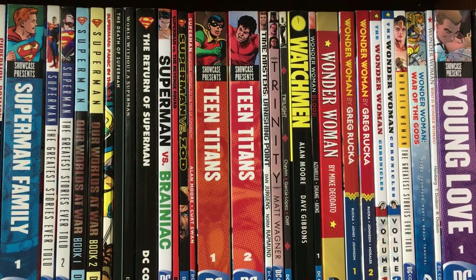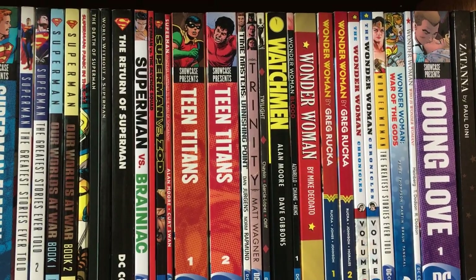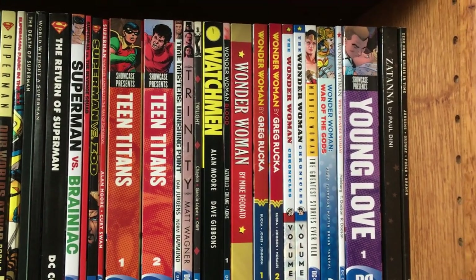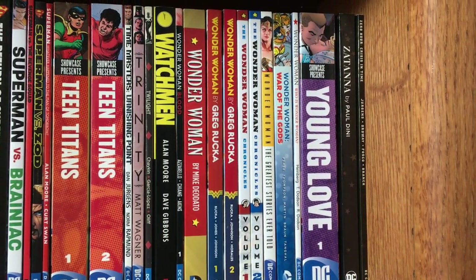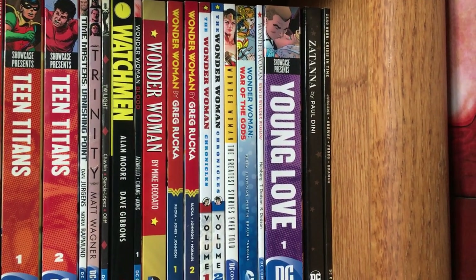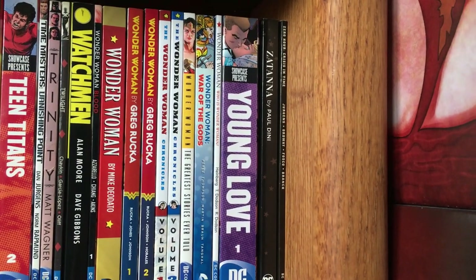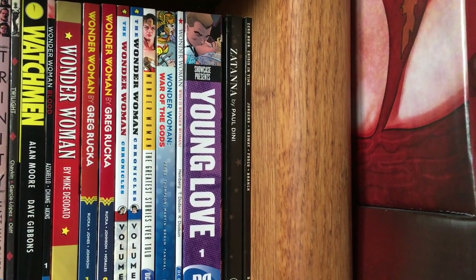Superman vs. Brainiac, Superman vs. The Revenge Squad, Superman vs. Zod, Superman Whatever Happened to the Man of Tomorrow. Showcase Presents Teen Titans Volumes 1 and 2. Time Masters Vanishing Point, Trinity, Twilight, Watchmen, Wonder Woman New 52. Wonder Woman by Mike Deodato. Wonder Woman by Greg Rucka Books 1 and 2. Wonder Woman Chronicles Volumes 1 and 2, Wonder Woman Greatest Stories Ever Told, Wonder Woman War of the Gods, Wonder Woman Who Is Wonder Woman. Showcase Presents Young Love, Zatanna by Paul Dini, and Zero Hour Crisis in Time.